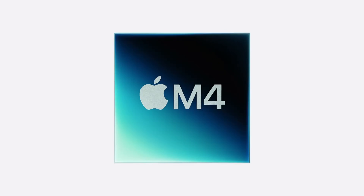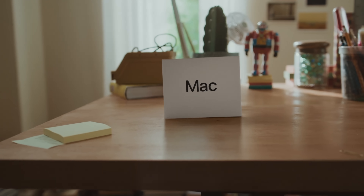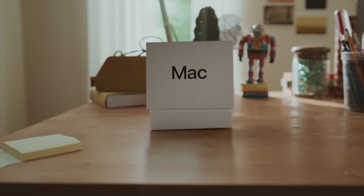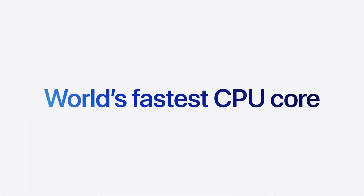Should you upgrade to the new M4 Mac Mini, and if you do, which model should you buy? I am completely mind-blown by this redesigned Mac Mini because I had very high expectations based on the leaks, and Apple blew it out of the water in every single way.